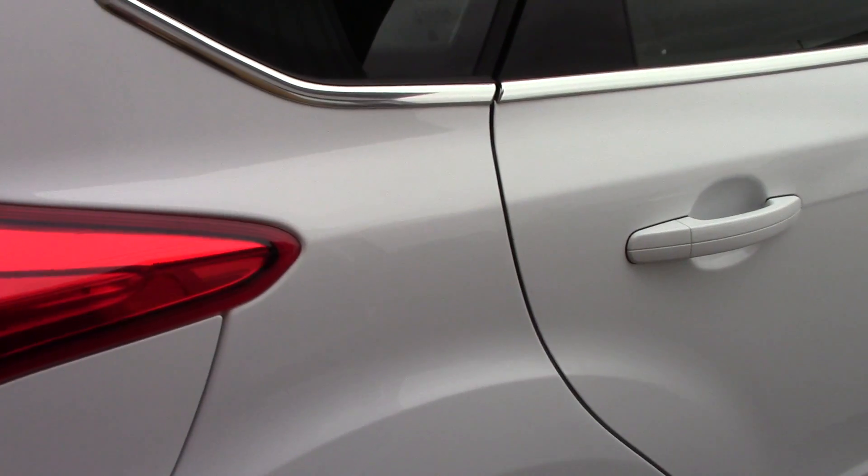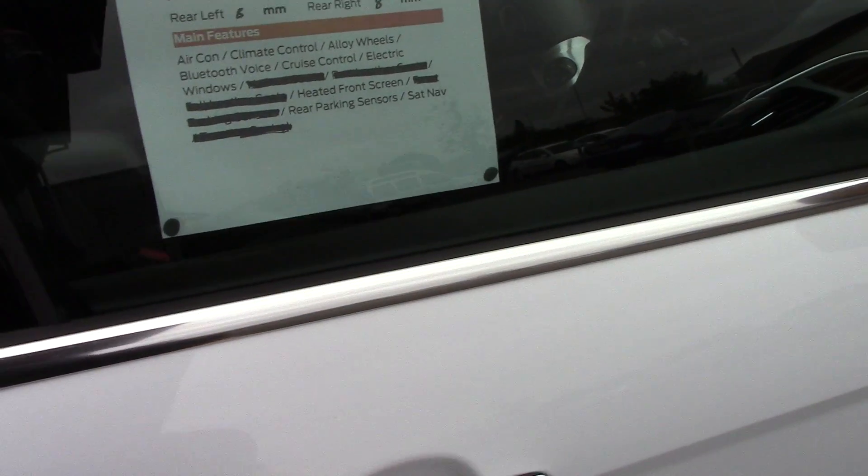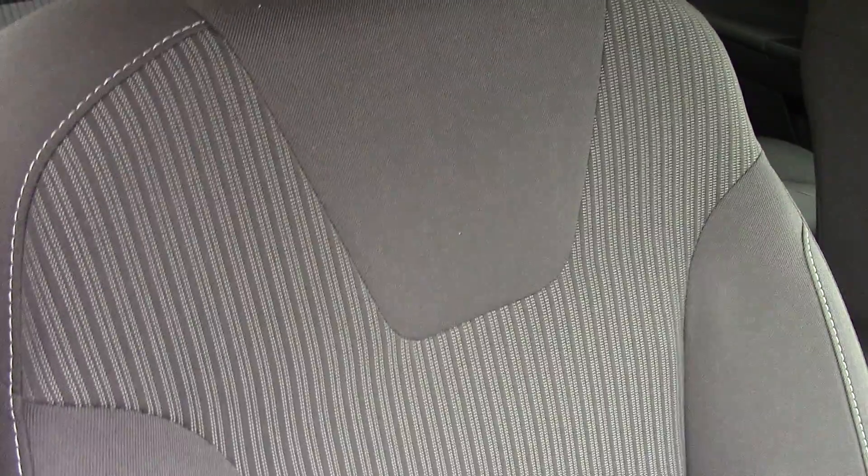This vehicle also comes with our free 3-year parts and labour guarantee. As we make our way towards the inside of the vehicle we get a look at all the various instruments as well as this grey cloth seat interior.